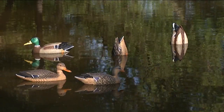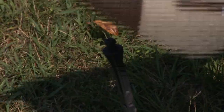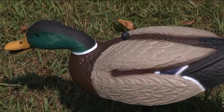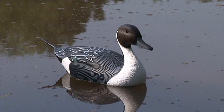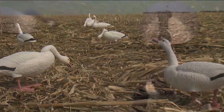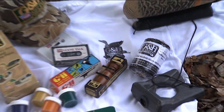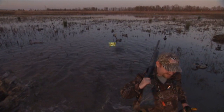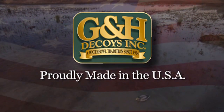Feeder decoys are also available for mallard and pintail models. Also available in mallard duck are field shells and these great full body decoys. There are many different sizes and models available for the different species of duck and goose. Please see our website for all of G&H's great products. Remember, buy American, buy the best — G&H decoys.